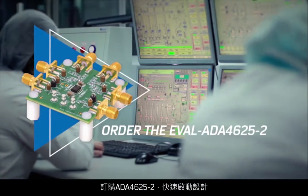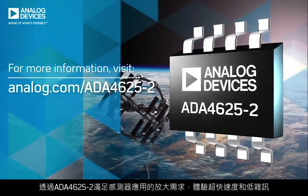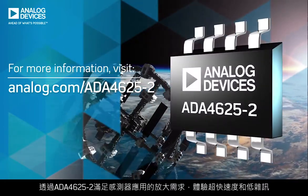Order the EVAL ADA4625-2 to jumpstart your design. Amplify your sensor applications at unprecedented speed and low noise with the ADA4625-2.